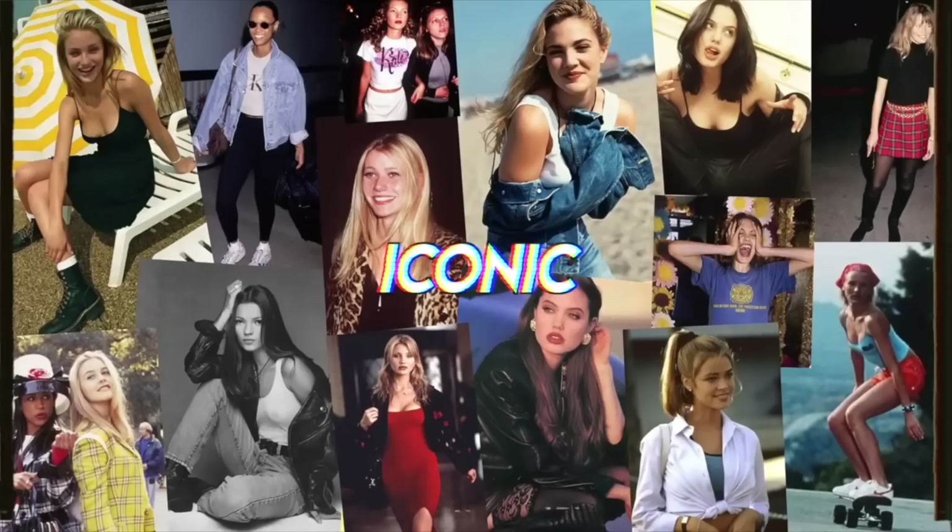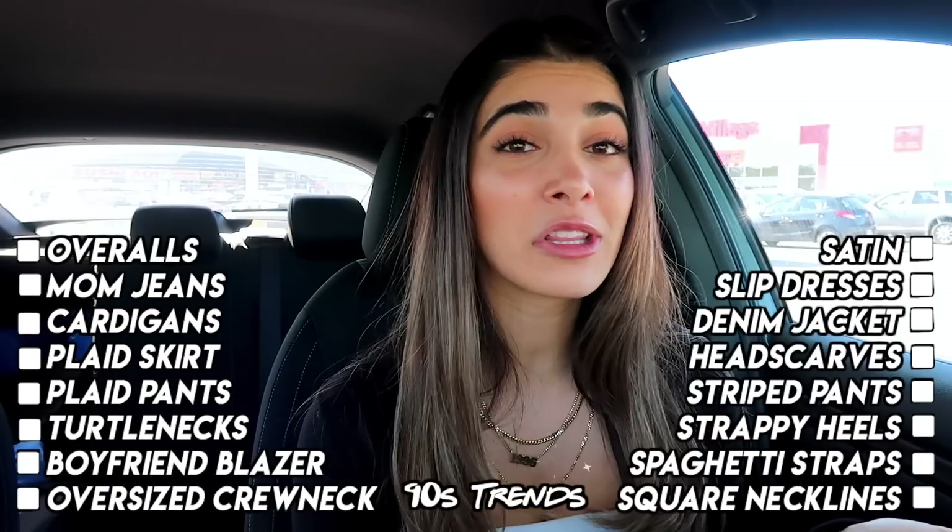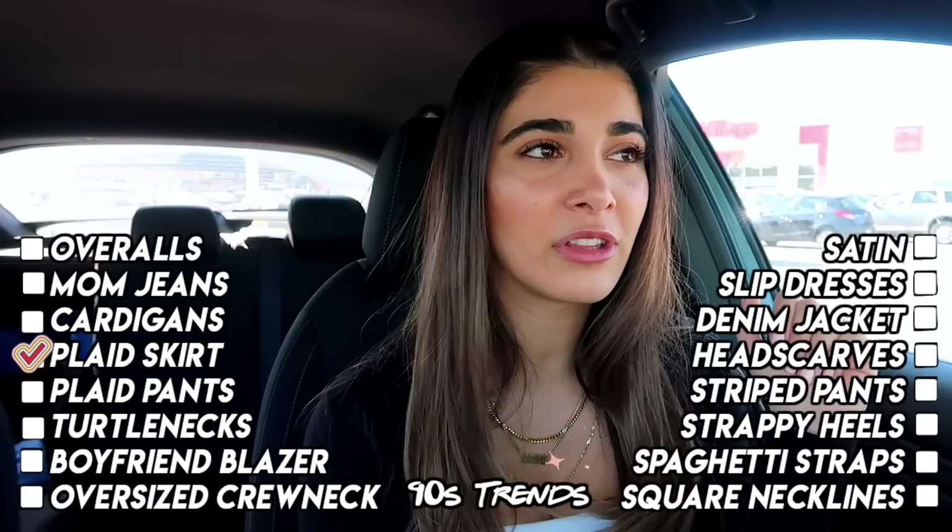Specifically for today's video, we're gonna be continuing my little thrifting different decades series. I actually did an entire video thrifting 2000s trends a little while back. You guys have absolutely loved it, and I thought that for today's video, being that in 2019 I've been noticing so many different trends from the 90s coming back, it would be so fun to take you guys into the thrift store and find all those different 90s trends dominating our fashion industry right now. I compiled an entire list of everything we're gonna be looking for throughout the video.